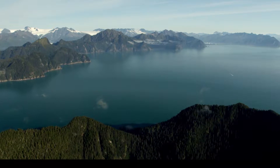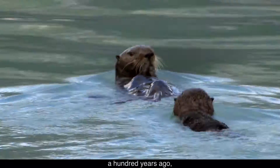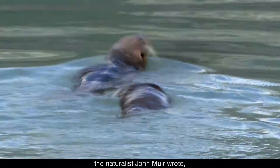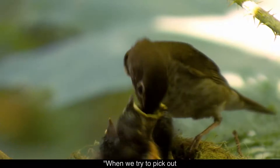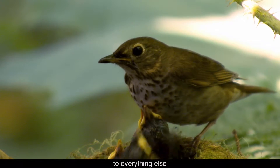A panorama of forested mountains surrounds a fjord, as otters swim and dive. About a hundred years ago, the naturalist John Muir wrote, "When we try to pick out anything by itself, we find it hitched to everything else in the universe."